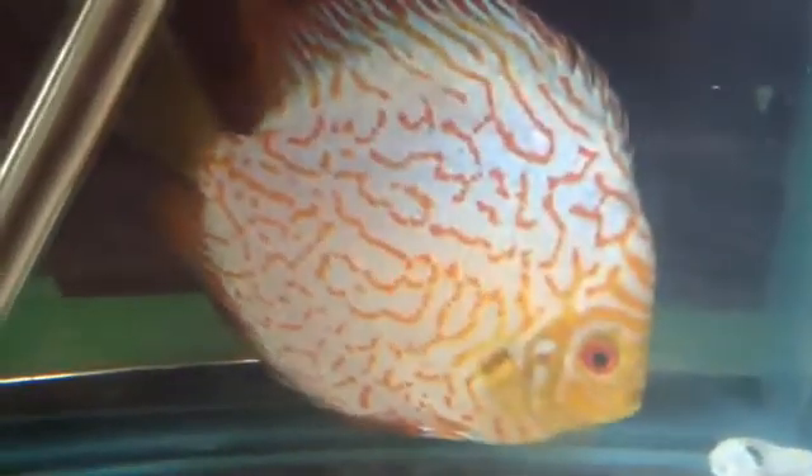This guy's looking a whole lot yucky. Frayed fins, covered in ick. Now you can see. So yes, discus can get ick. And I am not sure why some of the forums are telling new people to the hobby that it's a fish kept at lower temperatures that can get it, because discus are kept at high temperatures so they can't get ick. I don't even understand that because it's just not true.